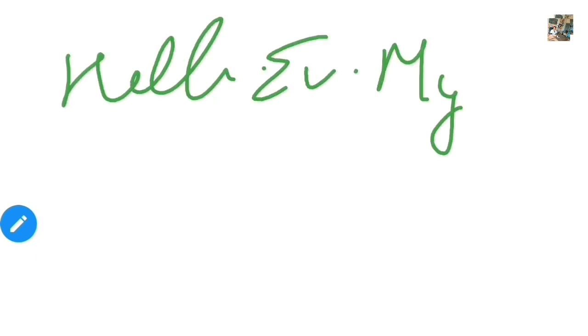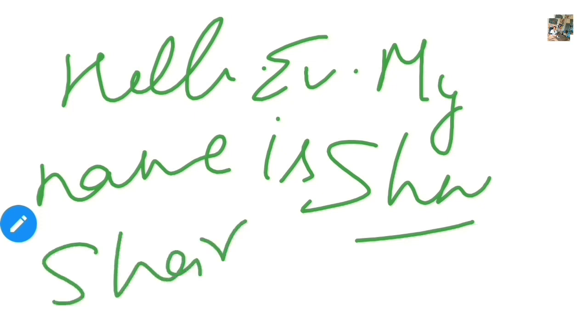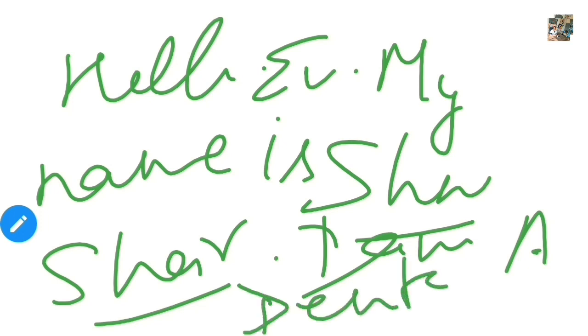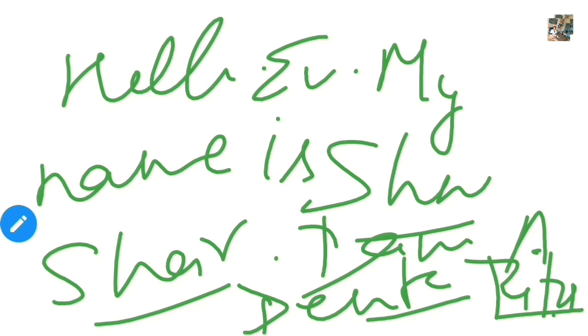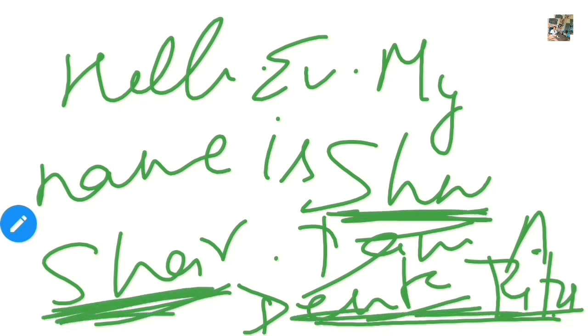उदाहरण के लिए, अगर मैं लिखती हूँ 'Hello everyone, my name is Shweta Sharma, I am a dental tutor' — तो साथ-साथ 'Shweta Sharma' और 'dental tutor' को underline कर देती हूँ। ऐसे ही आपको यह habit बनानी है। पहले answer लिखकर बाद में underline करने की ज़रूरत नहीं — लिखते-लिखते ही important चीज़ें underline करते जाओ। इसे अपनी writing habit में include करो।